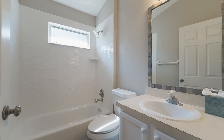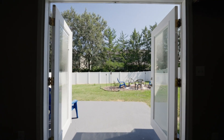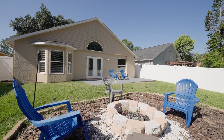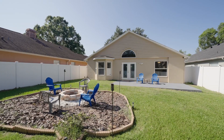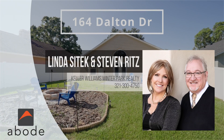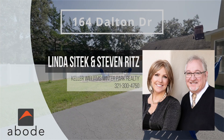Heading out to the backyard through double French doors with built-in blinds, you'll find the large patio overlooking the grassy backyard with newer white vinyl fencing and fire pit. And for more fun, the community pool and tennis courts are just down the street. Call today to learn more.